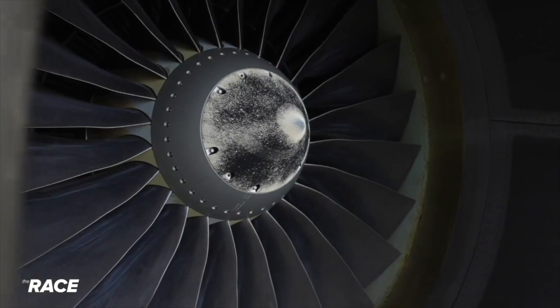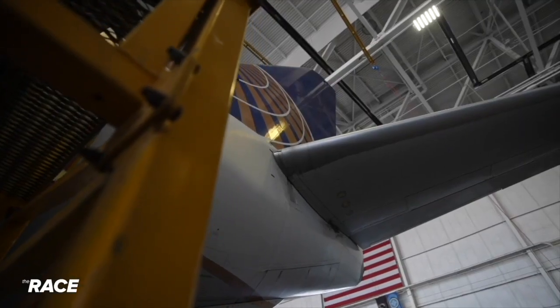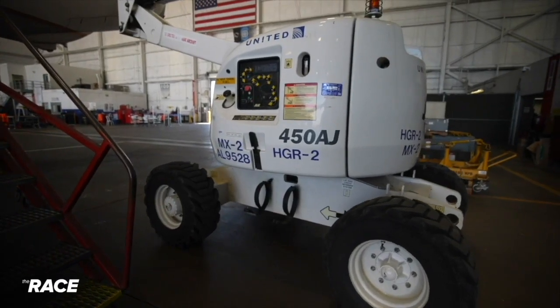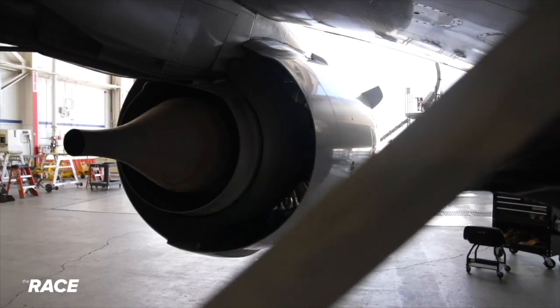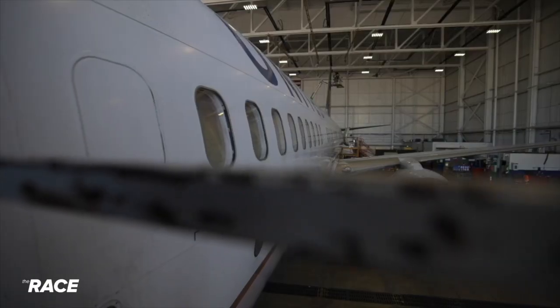Today we're bringing back to service aircraft 447 from active storage. As you can see, there are covers on certain air data computer components and shielding on the windows. Inside this hangar, Russ Peterson is one of the many people responsible for making sure United Airlines planes run smoothly. The crew today are going to remove all the external tape, flags, and covers.